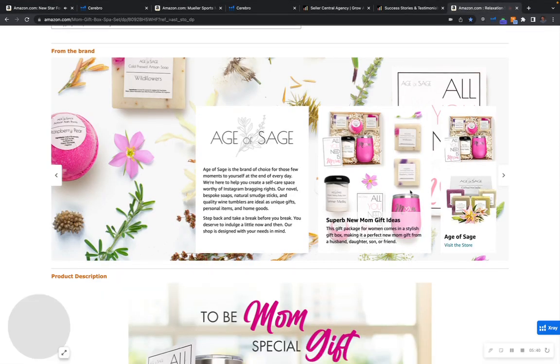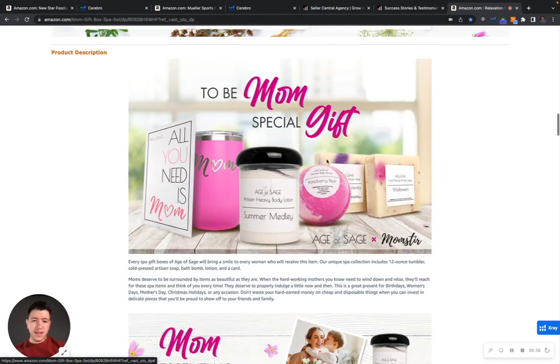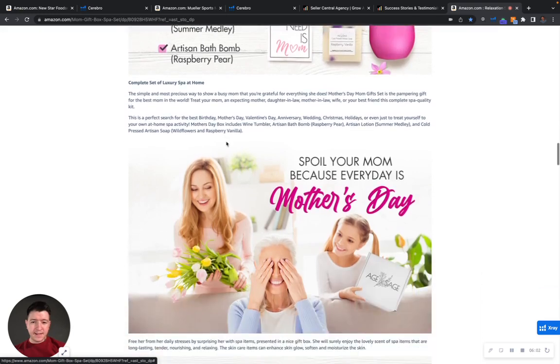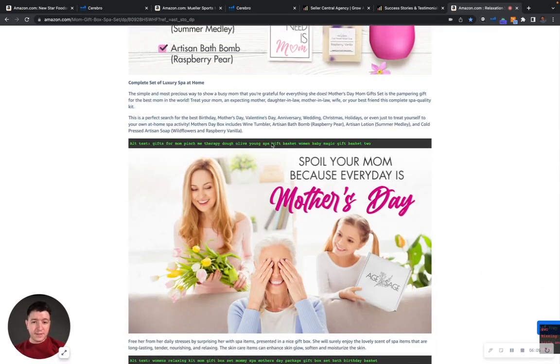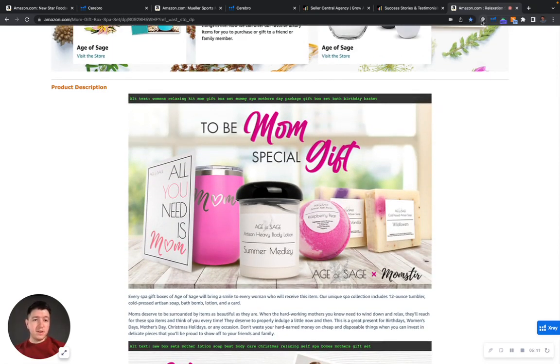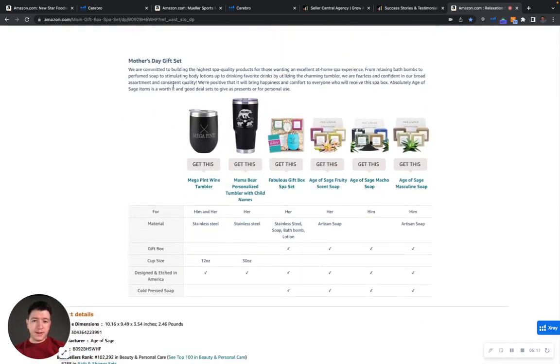It's very important to have the customer paint in their mind that this brand is different, because it's a commodity item. What's cool about the From the Brand Module is that you can also cross-sell different products and increase your average order value. As you can see, he has beautifully designed A+ content with a lot of crawlable text and alt text visible. At the bottom, he even has a product comparison grid, which I highly recommend — that's going to allow you to increase your average order value, cross-sell different products, and show your full offering to customers.